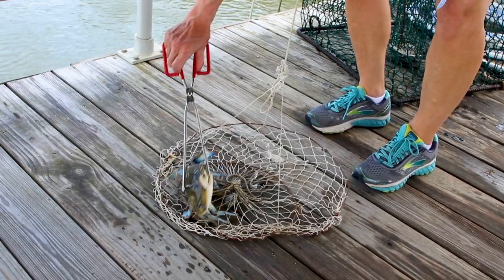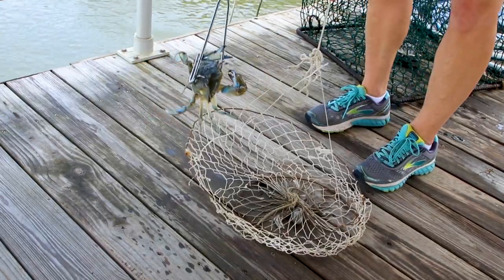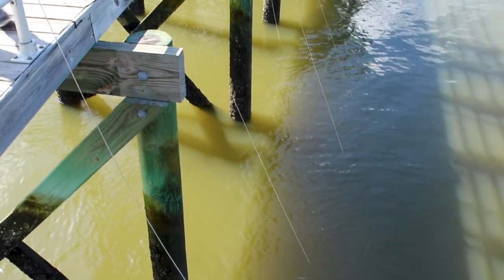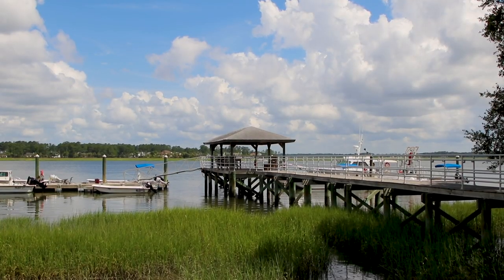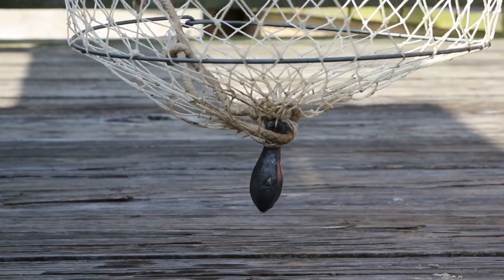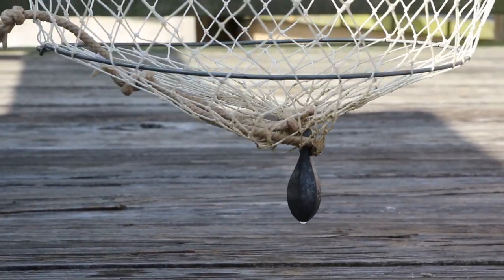More popular and widely used recreational crabbing gear may include crab ring nets and handlines. Ring nets can be purchased at local hardware and marine supply stores. Ring nets and handlines are reasonably priced and easy to use. Most often they're used at docks, bridges, and local marinas.